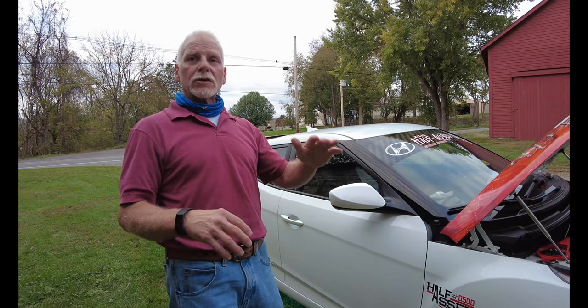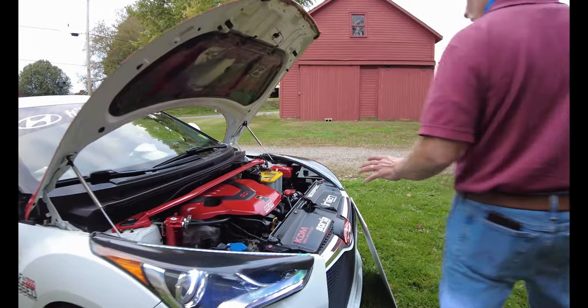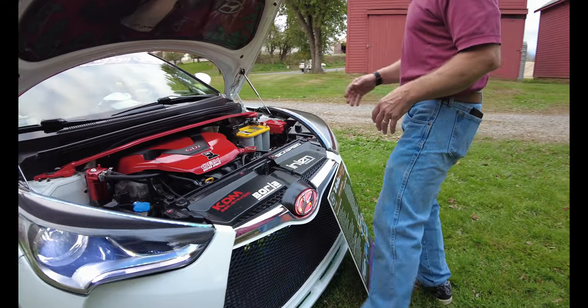But Koni doesn't make strut housings, so you cut the originals with a hacksaw. You don't want to see me with a miter gauge and a hacksaw, brother. Ever. It's an insane thing. That brings us to the engine setup itself.